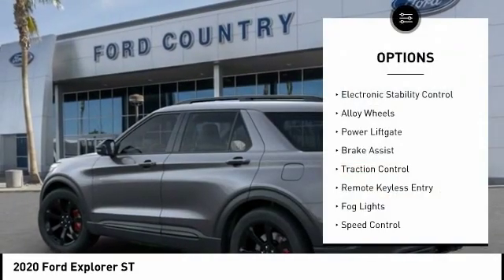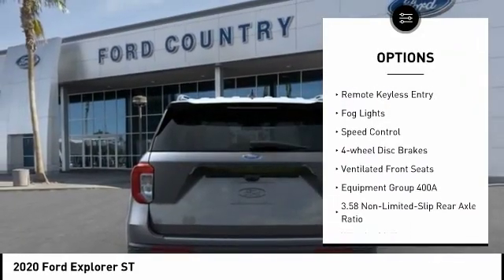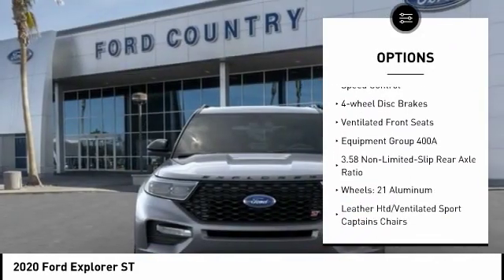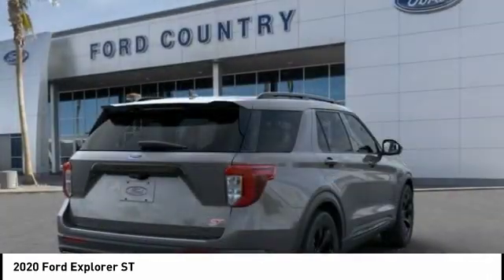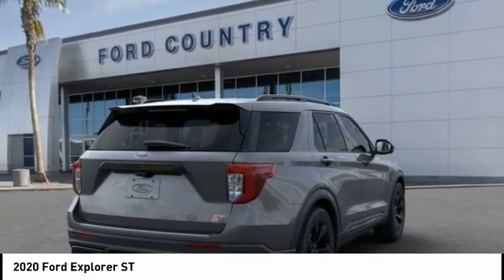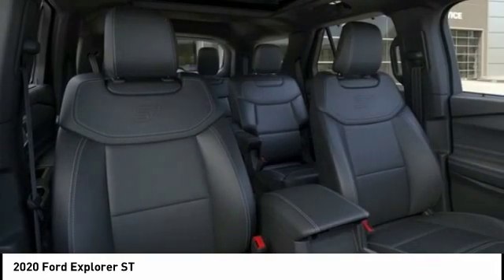Electronic stability control, alloy wheels, power lift gate, brake assist, traction control, remote keyless entry, fog lights, speed control, four-wheel disc brakes, and ventilated front seats. Drive away with a great deal on this vehicle — call or stop in today.